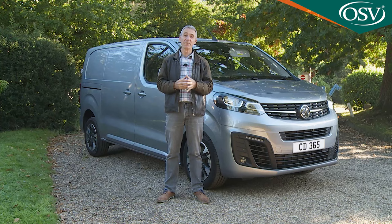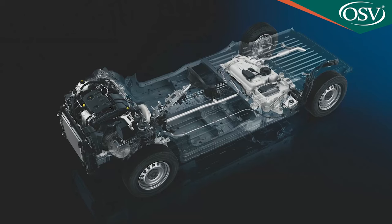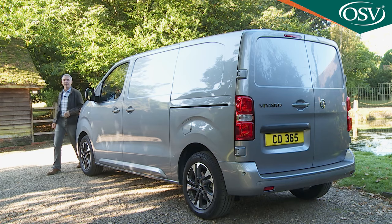From launch, the Vivaro price list saw this model pitched in the £23,000 to £31,000 bracket excluding VAT, for panel van ownership. As you'd expect from a modern mid-sized LCV, there are other body-style variants — primarily a chassis cab option and a more car-like people-carrying derivative, the Vivaro Life.